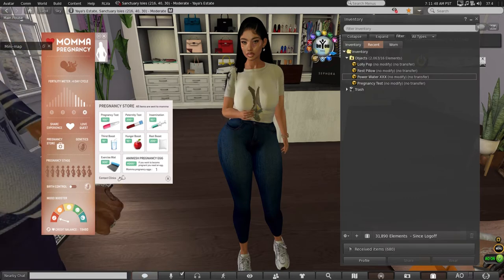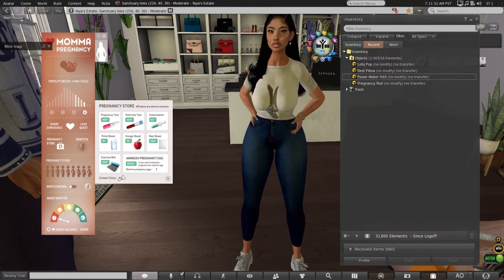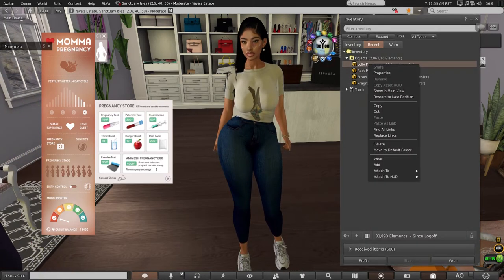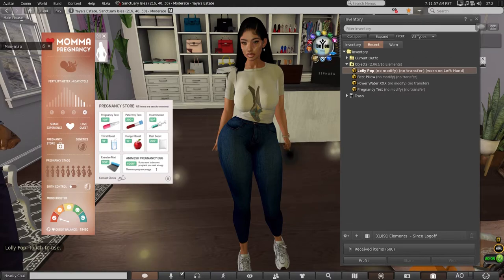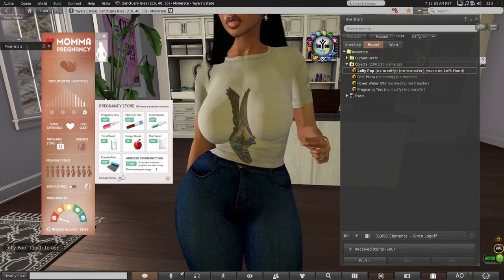I've already used up my drink. I have all these little attachments on — let me get my lollipop for my hunger boost. I really like that I don't have to just sit there to use it.